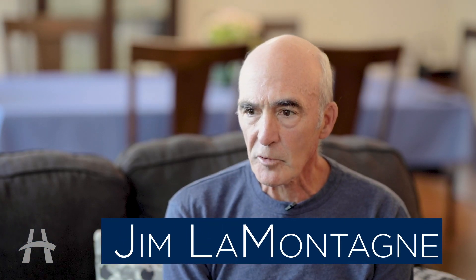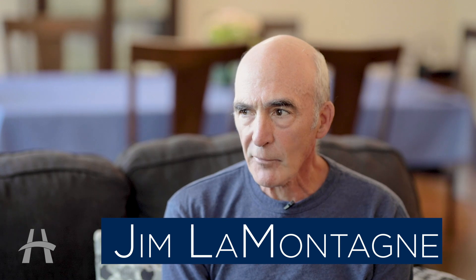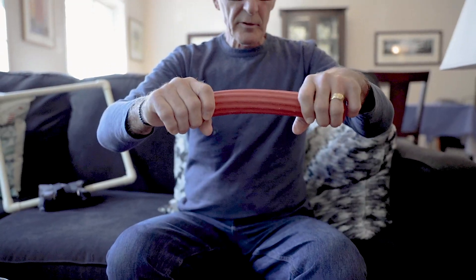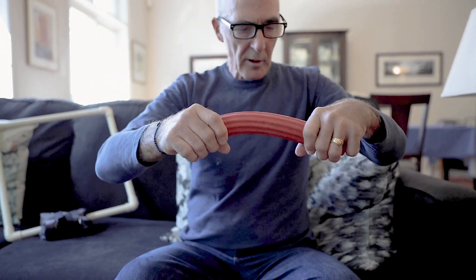I went to bed and woke up about 4:35 in the morning, and I absolutely had no feeling at all in my left side. Total deficit. I didn't feel my arm, my face, my legs, my chest.